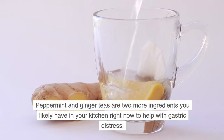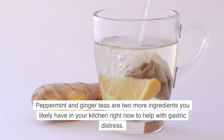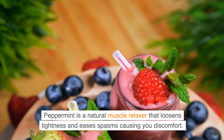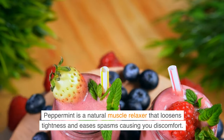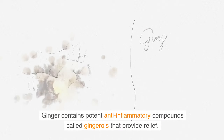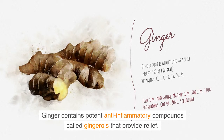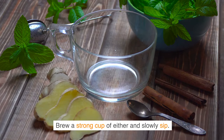Peppermint and ginger teas are two more ingredients you likely have in your kitchen right now to help with gastric distress. Peppermint is a natural muscle relaxer that loosens tightness and eases spasms causing you discomfort. Ginger contains potent anti-inflammatory compounds called gingerols that provide relief. Brew a strong cup of either and slowly sip.